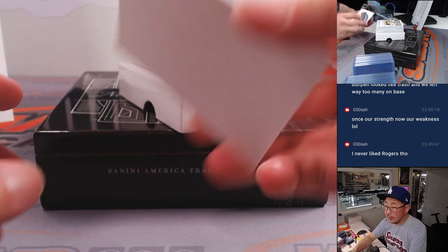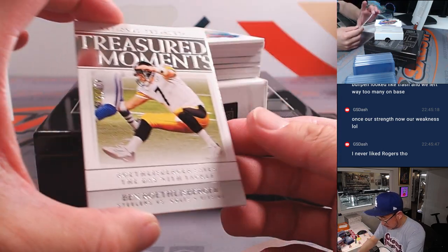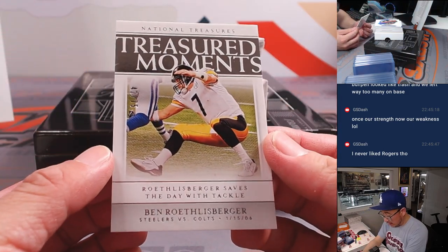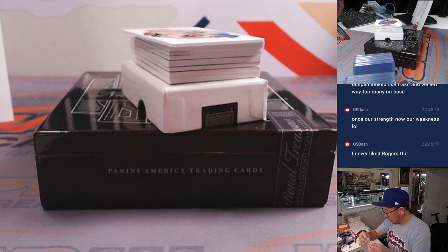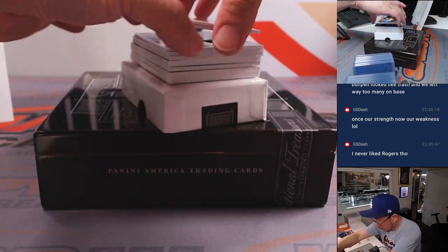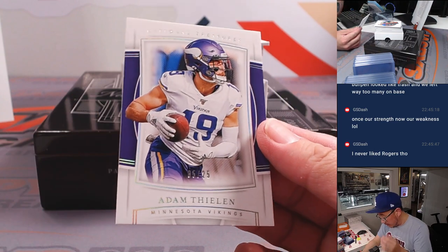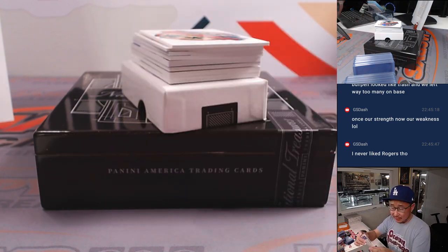We'll use that blank card with the Jaspy sticker to slow play the hits. We've got Big Ben saving the day with a tackle, 42 out of 75. That'll be for the Steelers, of course — going to Brian. We've got Adam Thielen, 5 out of 25, Vikings — going to Douglas of the Vikes.